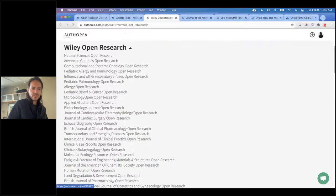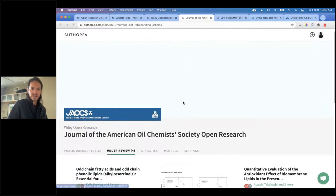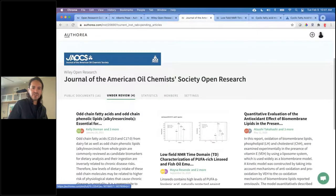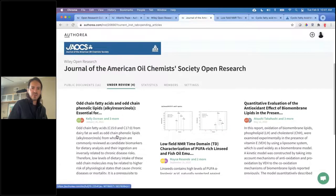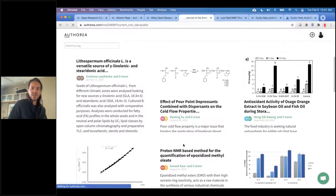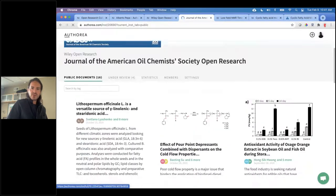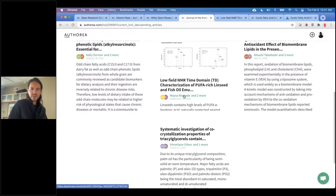If you click on 'public documents,' it shows the 2,761 documents that were initially made available as a preprint and then published in a journal. If you click on one of the journals in the list — JAOCS, for example — you land on a mini preprint server page for the journal. Currently there are four documents being reviewed by JAOCS that were made available as preprints, and 16 that were initially made available as preprints and then published in the scholarly record.